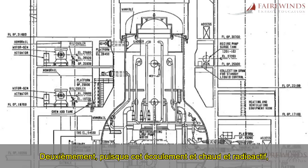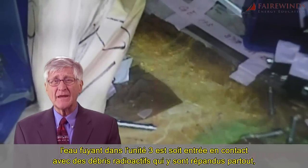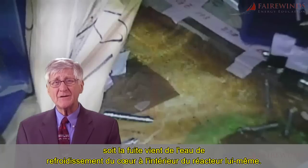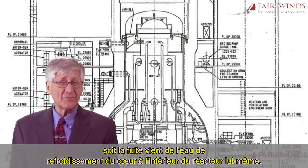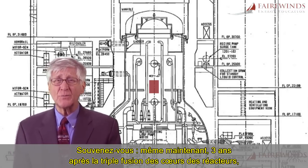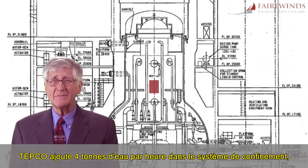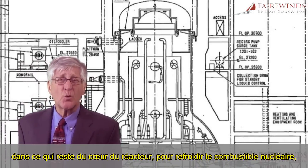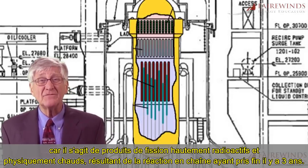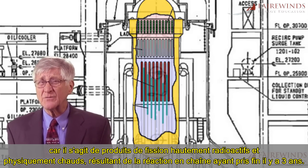Second, because the stream was warm and radioactive, the water leaking in Unit 3 either came in contact with radioactive debris spread throughout Unit 3 or is leaking from the water that cools the nuclear core within the reactor itself. Remember, even now, almost three years after the triple meltdown, TEPCO is adding four tons of water every hour into the containment system and into what remains of the nuclear reactor core to keep the nuclear fuel cool, because of the highly radioactive and physically hot nuclear fission products that remain from the chain reaction that ended three years ago.